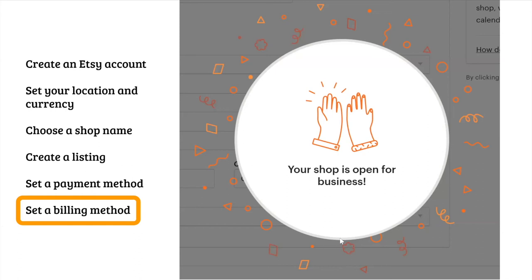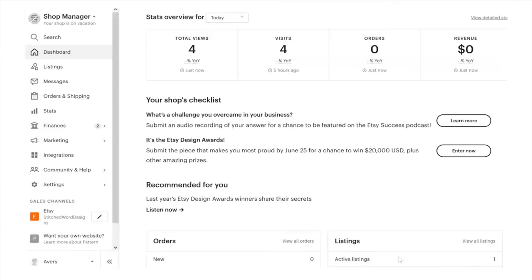Clicking 'open your shop' gives you a 'your shop is open for business' screen. After you click through, you'll be in your shop manager — this is what it looks like behind the scenes. On the left you'll be able to see your listings, message customers, see orders and shipping when an order comes in, and your stats. There's a lot in this area, and if you wanted to see what your shop looks like you could click on your shop right there.